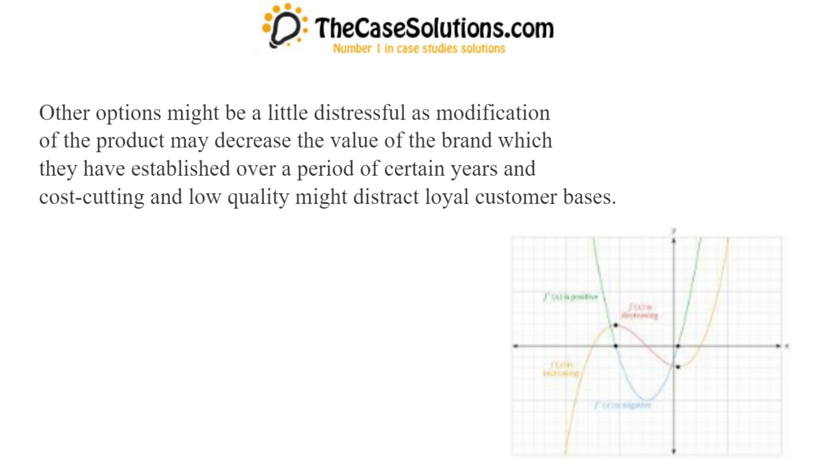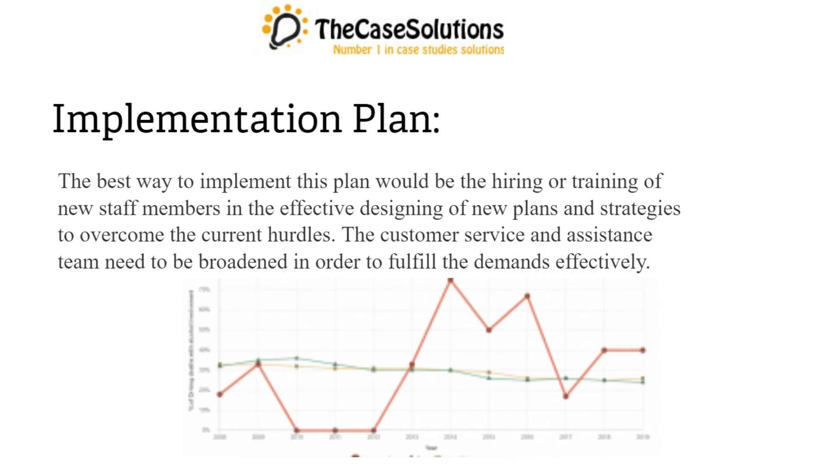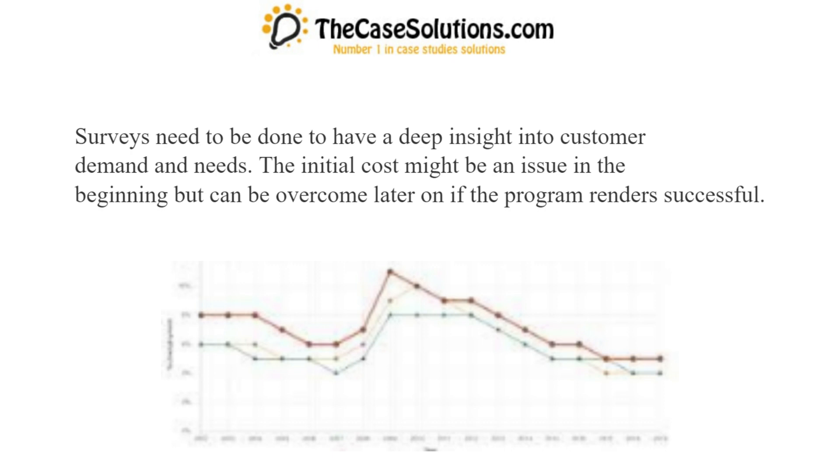Other options might be a little distressful, as modification of the product may decrease the value of the brand which they have established over a period of certain years, and cost-cutting and low quality might distract loyal customer bases. The best way to implement this plan would be the hiring or training of new staff members in the effective designing of new plans and strategies to overcome the current hurdles. The customer service and assistance team need to be broadened, and surveys need to be done to have a deep insight into customer demand and needs. The initial cost might be an issue in the beginning but can be overcome later if the program renders successful.